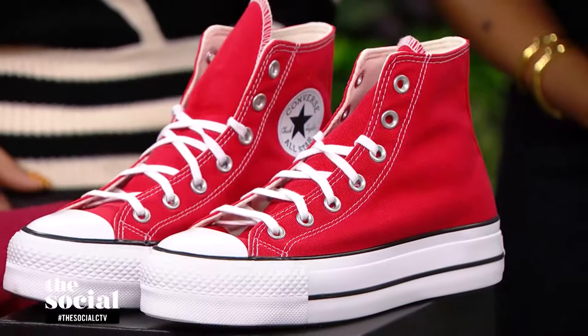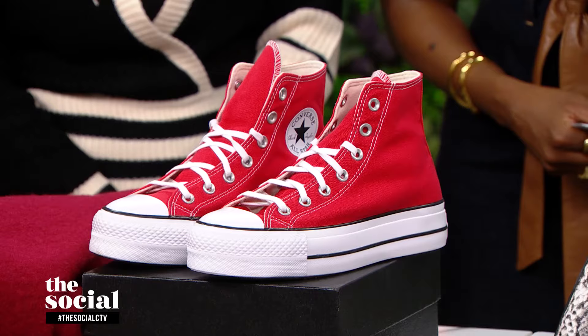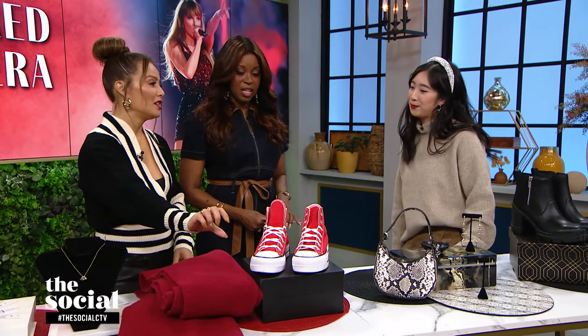And last for the Red era, we have red shoes — these are Converse Chuck Taylors from Essence. She is a big fan of Chucks — you've seen her wearing them. And this is an easy color to just signal, 'hey, I'm part of the Red era.' I love the platform on these.